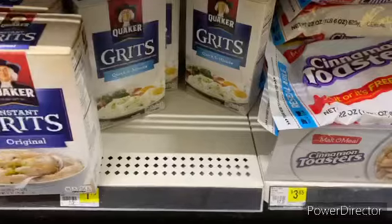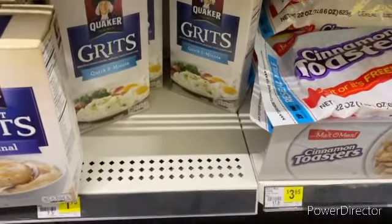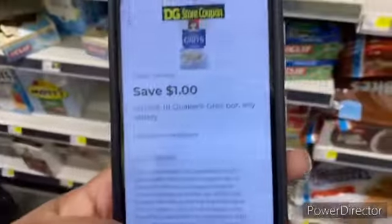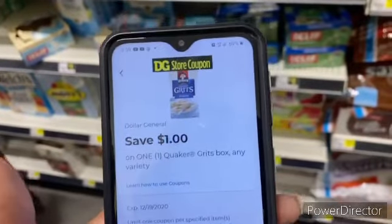So the first thing we're gonna do is get this box of grits right here — quick five-minute grits. They're $1.75 and we're gonna use this coupon making them 75 cents, so put it in your cart.